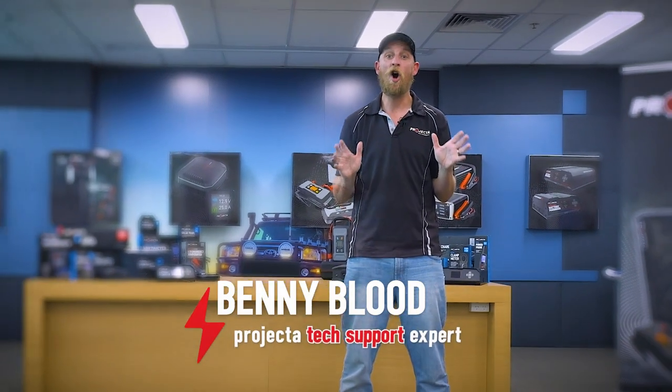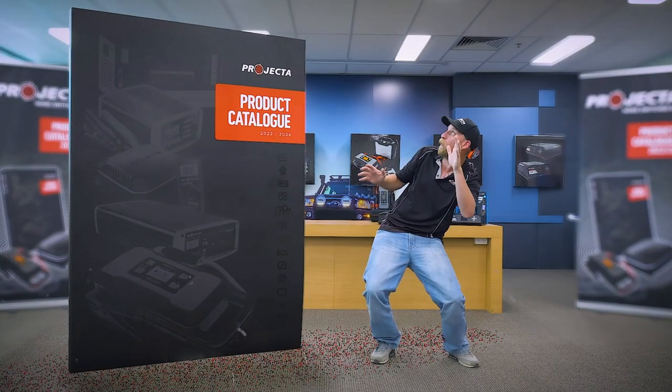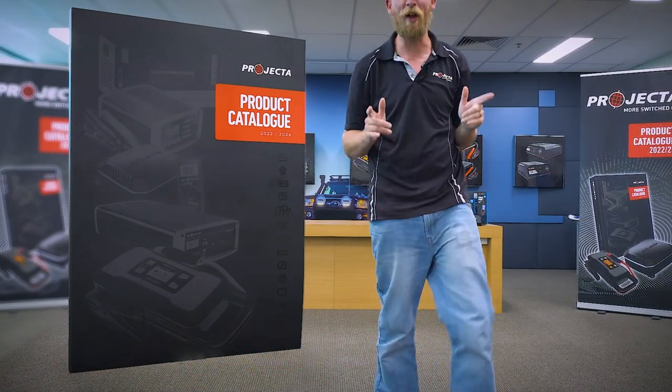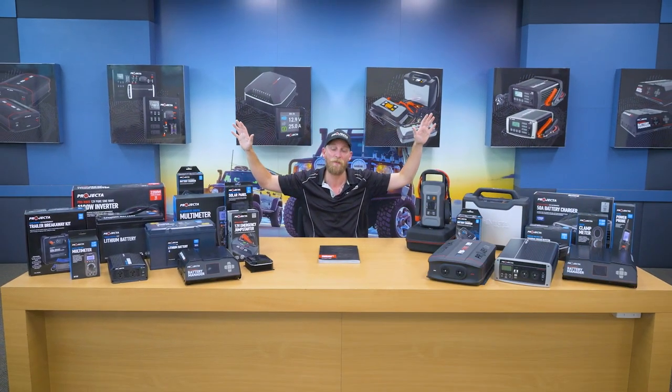Our new product catalogue is hot off the presses, and believe me when I say that this is the biggest, most exciting Projector catalogue ever. Projector are more than just the market leaders in battery chargers — our entire product range covers a huge variety of applications.